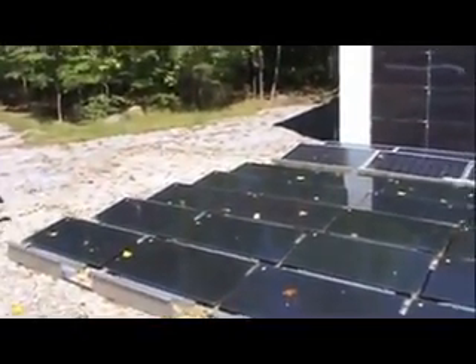You're looking at a fairly significant section of my generating capacity. This generates all of my energy — cooking gas, heating gas, fuel for my vehicle, all my energy needs.